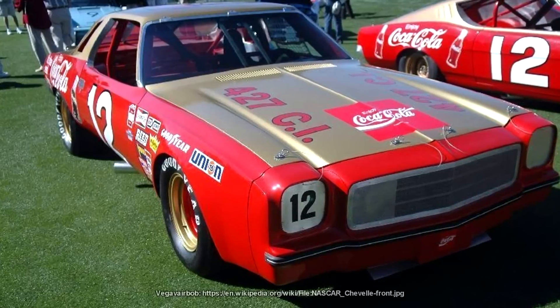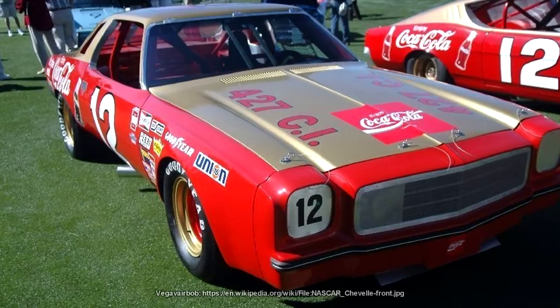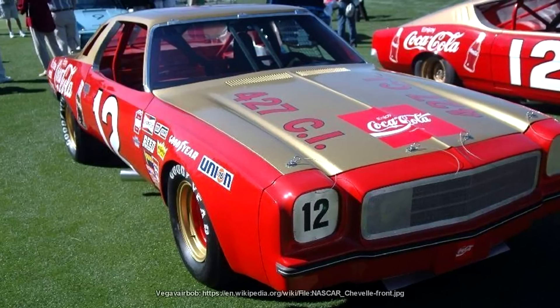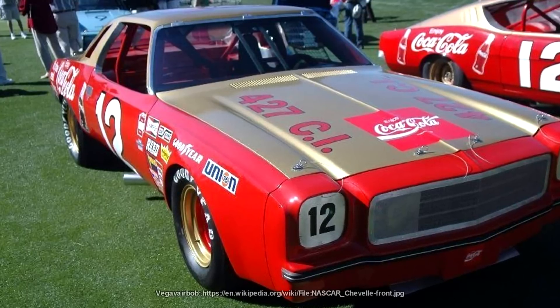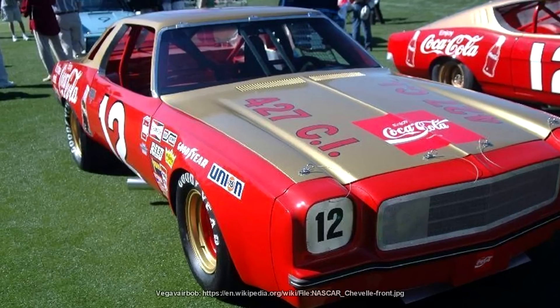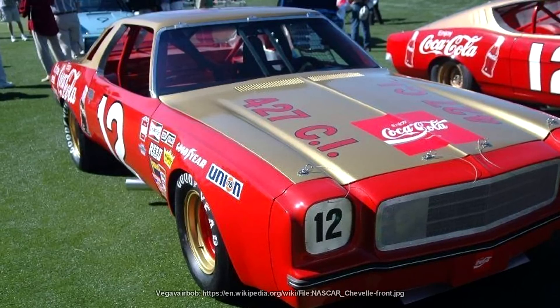Hacks he pulled off included inflating a basketball inside a fuel tank to make it appear it was holding the regulation capacity of fuel, and then deflating it after those checks were done. When that trick was discovered, he'd then install another 40 feet of fuel line under the car to hold an extra gallon or so of fuel — much to the amazement of everybody in attendance when they took that fuel tank out to check if it was legal, only for the car to still be able to drive away.